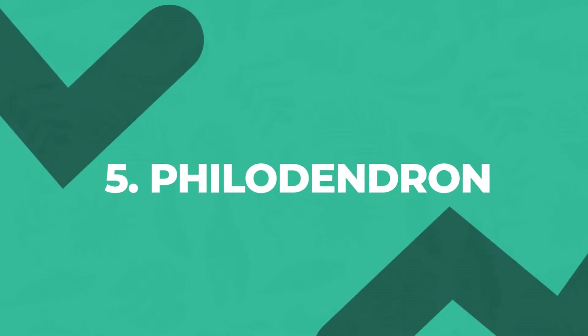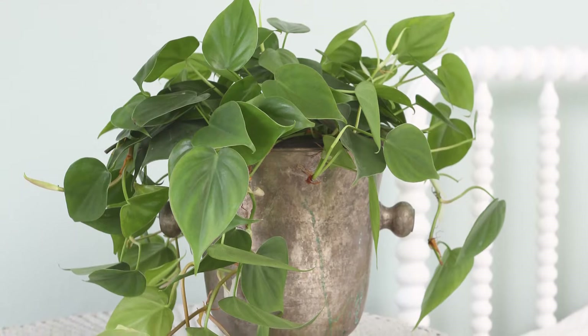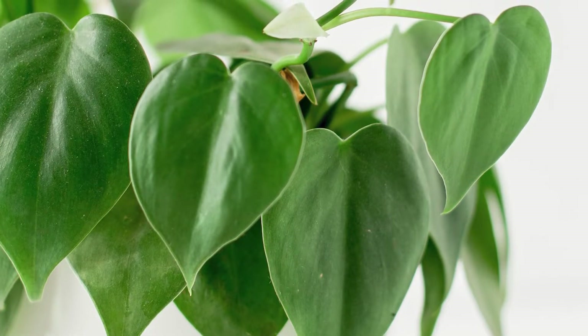Green Heartleaf Philodendron is the houseplant many plant lovers started with. It's a good newbie variety because it's tolerant of a wide range of growing conditions. Plus, it grows both up and down — have it climb up a trellis, or try letting it cascade down from a hanging basket.